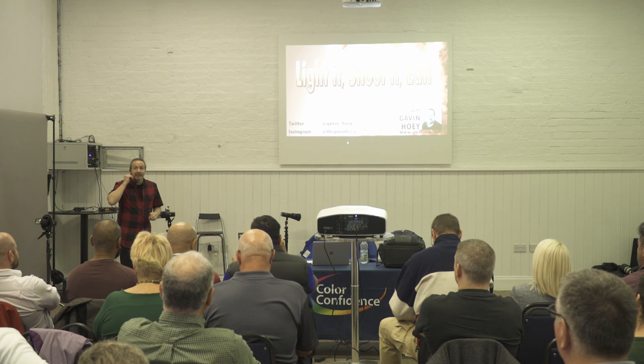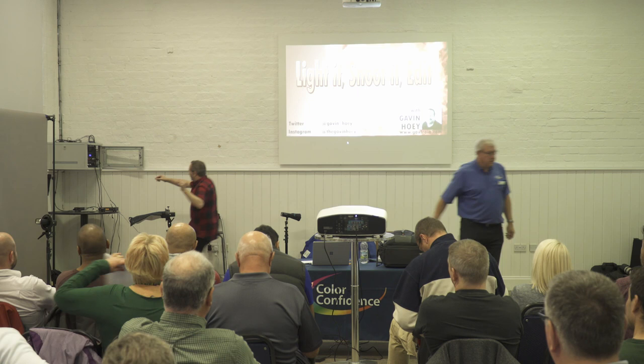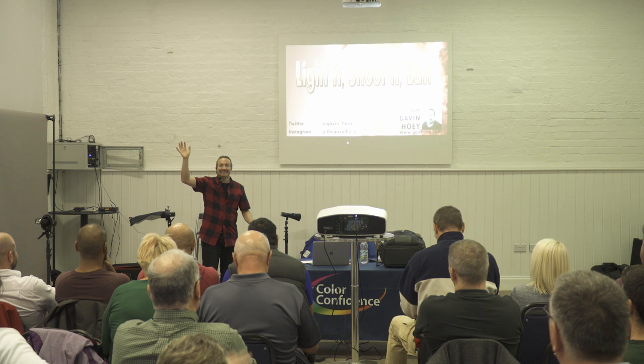Are we all here? Had a cup of coffee, a cup of tea? Let me know if this is a bit loud - I'll turn it down a little bit. If you can't hear me, just shout and wave your arms. But let me start with a little introduction.